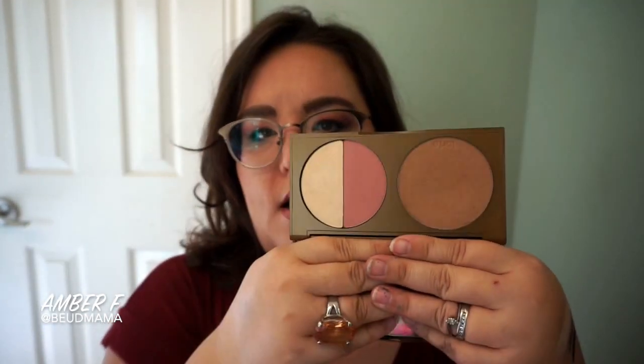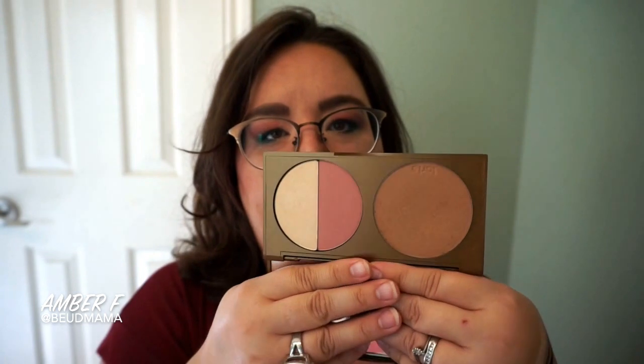For bronzer I kept it really simple, using the Tarte Park Avenue Princess bronzer. I just did the contour areas of my face — very easy. Just go through with your favorite bronzer.